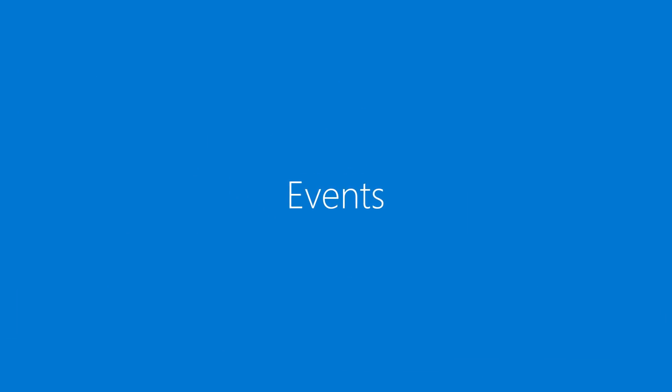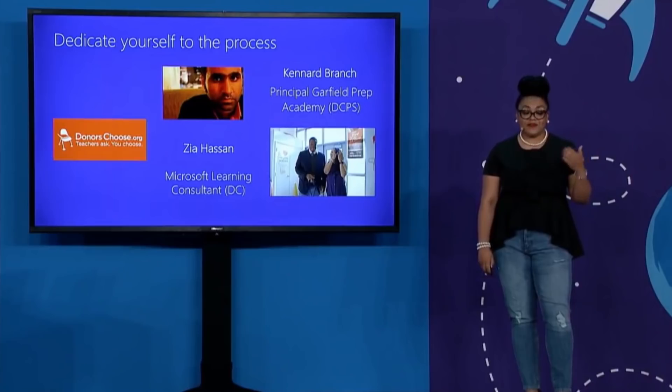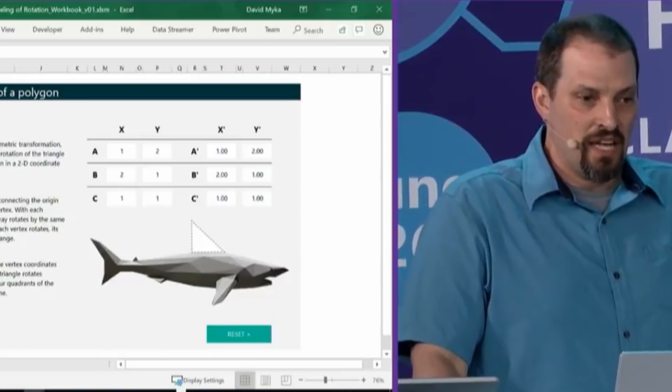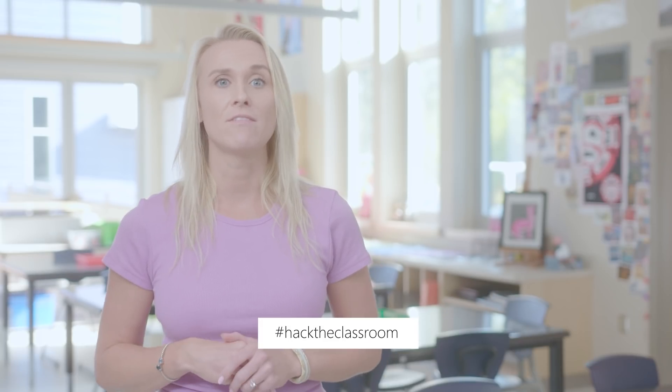Now, events. Our next Hack the Classroom is coming up on October 27th, where we'll be celebrating the changemakers who've helped evolve student-centered learning in schools. You'll hear inspirational stories from educators all around the world who have used technology to transform how students learn. Hack the Classroom only happens a few times a year, so make sure to catch this online event — you can live stream it on Facebook starting at 8 a.m. Pacific. Do you have your own story to share? Upload your video, tag at Microsoft EDU, and use hashtag Hack the Classroom for a chance to be featured in the live event.